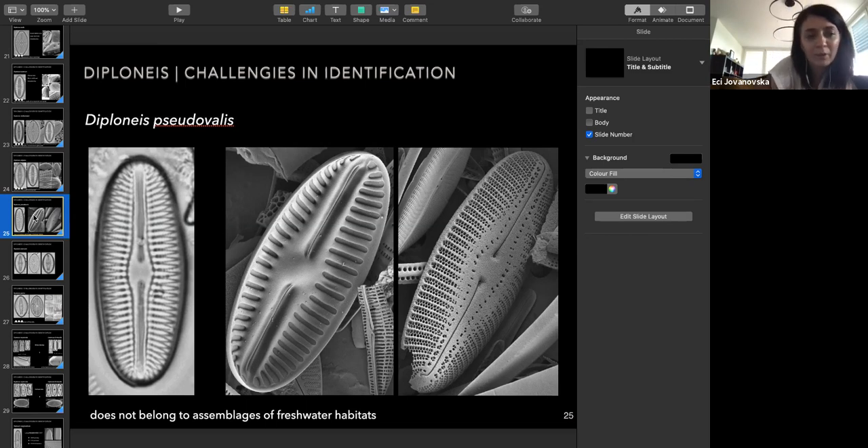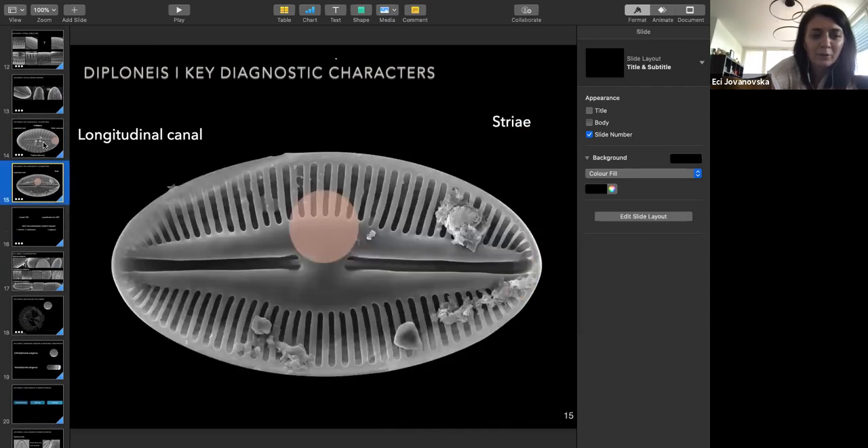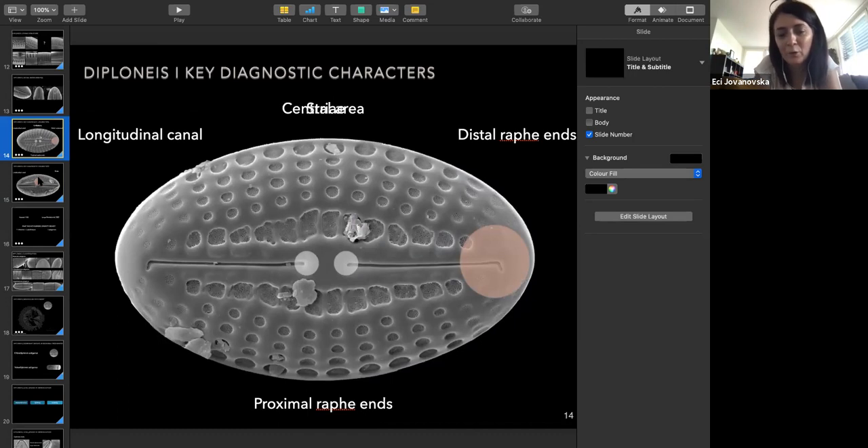The main characters for identifying species within the genus are the shape of the distal raphe ends, the striae, the areoli, the number of striae, the number of areoli, the shape of the central area, the proximal raphes, and the longitudinal canal — whether it's wide or narrow and how many areoli it contains. These are the main characters by which you can distinguish or differentiate species within the genus. It's essentially based on the ecological literature — whether a species has been recorded in marine or freshwater depends on the ecological preferences of that species.